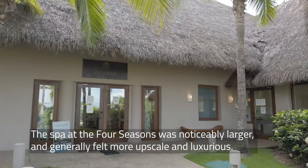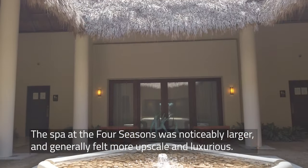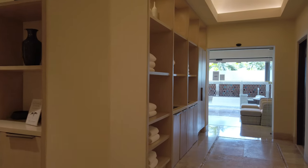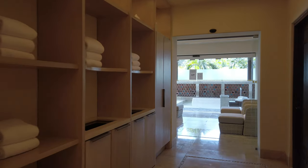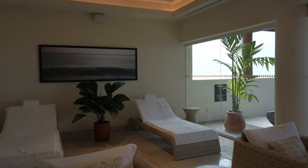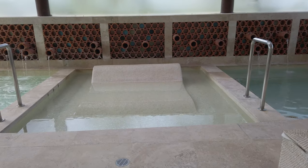We headed to the Apuana Spa the next morning. The Four Seasons Spa is noticeably larger and feels more complete than the St. Regis Spa. The tea room was spacious with a variety of relaxing seating, and men's and women's areas were luxuriously appointed with hot tubs, contrast showers, and — though currently closed due to COVID — saunas and steam rooms.